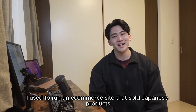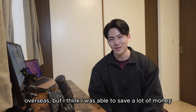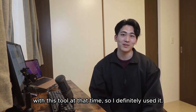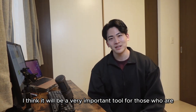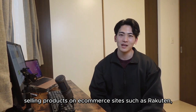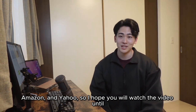I used to run an e-commerce site that sold Japanese products overseas, and I think I was able to save a lot of money with this tool at that time. I think it will be a very important tool for those who are selling products on e-commerce sites such as Rakuten, Amazon, and Yahoo, so I hope you will watch the video until the end.